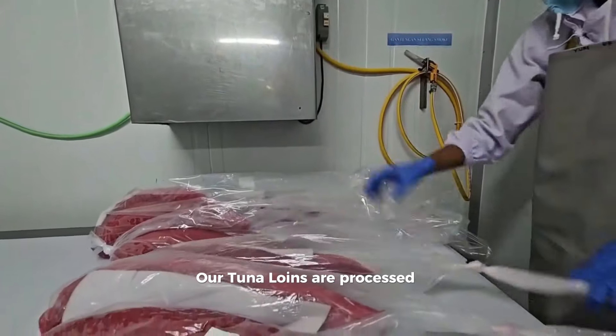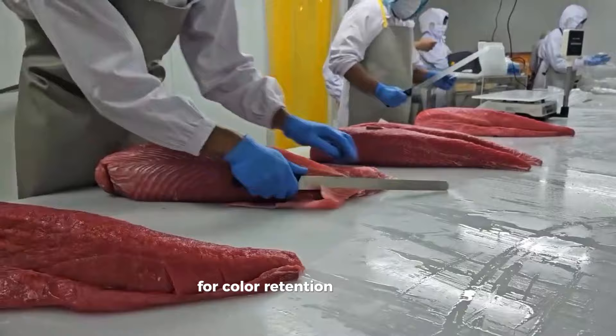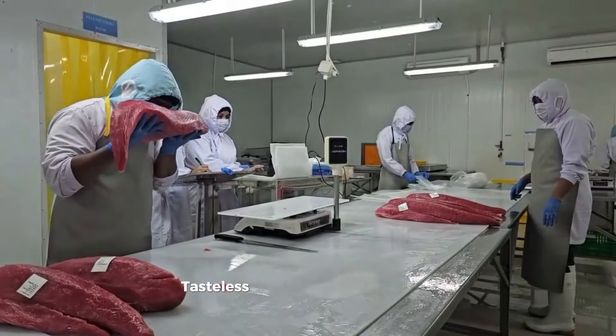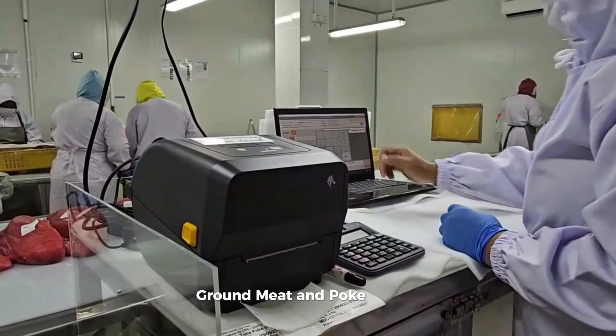Our tuna loins are processed with CO for a total of 36 to 48 hours for color retention, with total control of ingredients used. Tasteless wood smoke is used for our Saku, steaks, ground meat, and poke cubes.